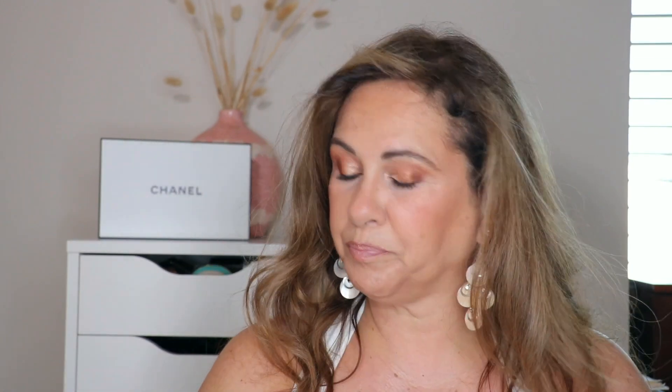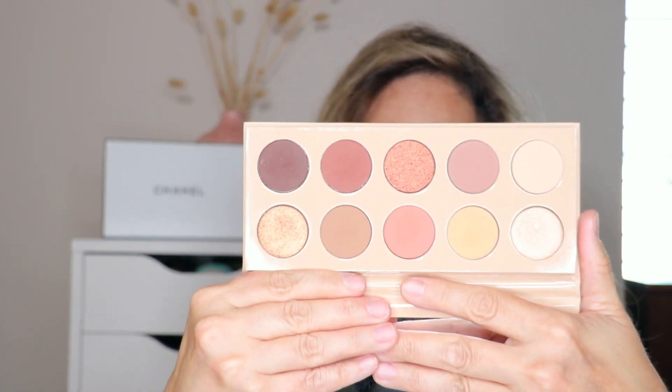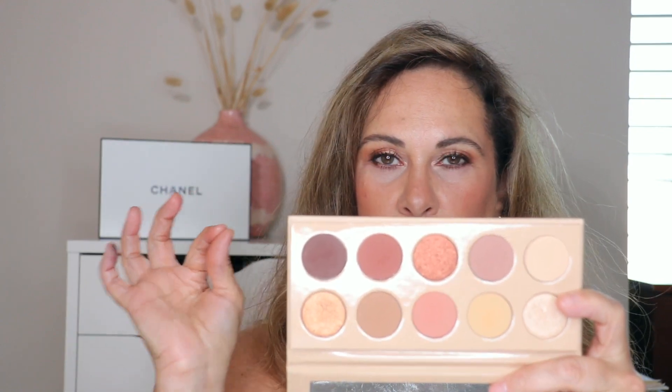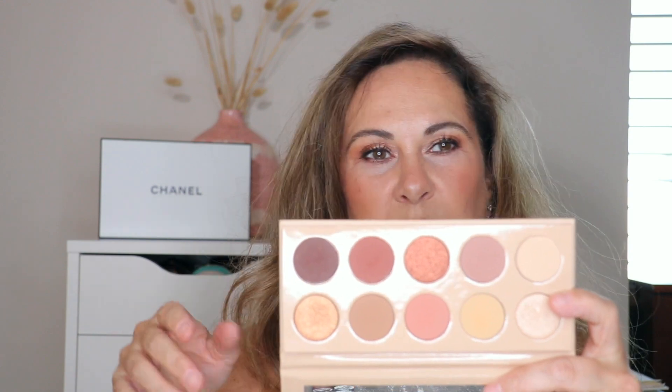My go-to that I adore is the KKW Beauty Eyeshadow Palette in Classic. The colors are neutral and gorgeous — you can do a full matte or a shimmer look. I know KKW Beauty is being revamped and retitled, but this palette is one of my favorite go-tos. I also love her mini palette called Mrs. West.